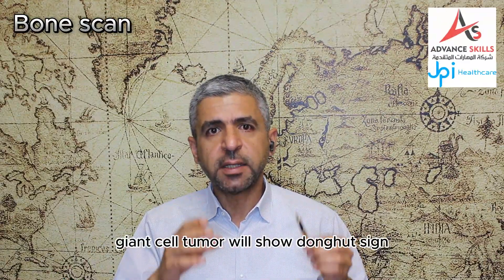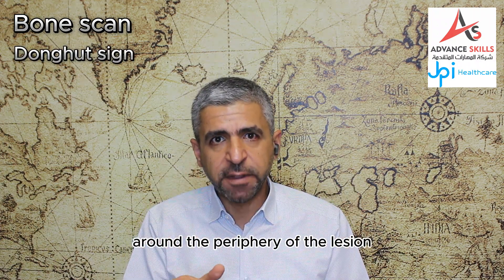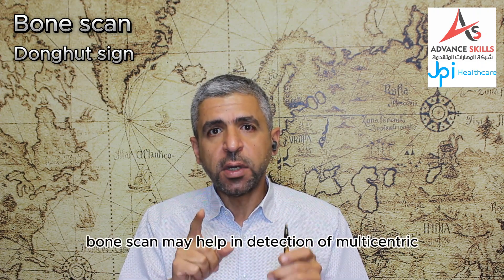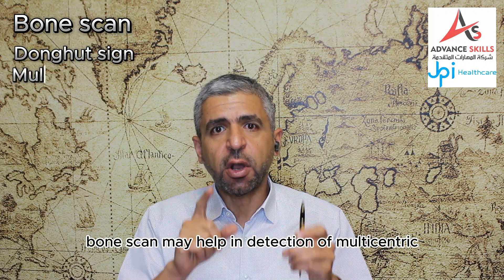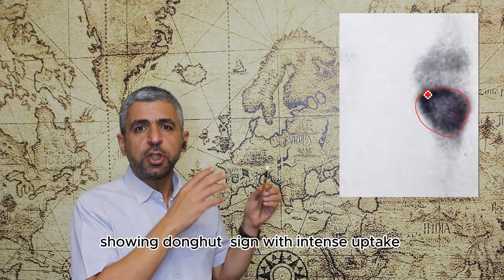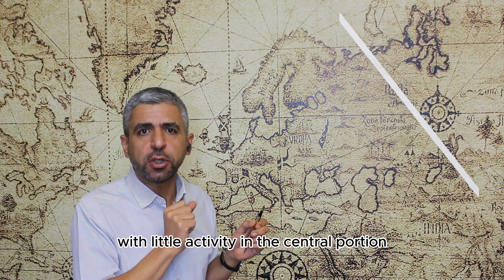On bone scan, giant cell tumor will show the donut sign, which is intense uptake around the periphery of the lesion with little activity in the central portion. Bone scan may help in detection of multicentric giant cell tumor. Like in this bone scan of giant cell tumor of the tibia, the donut sign is shown with intense uptake around the periphery and little activity in the central portion.